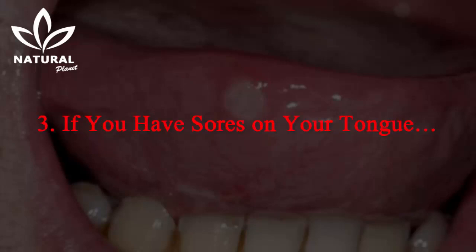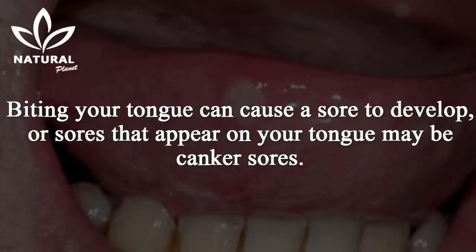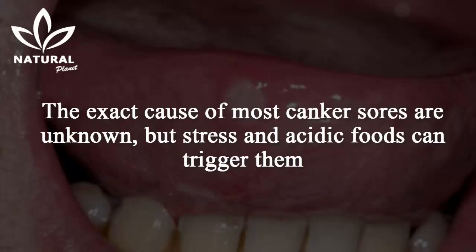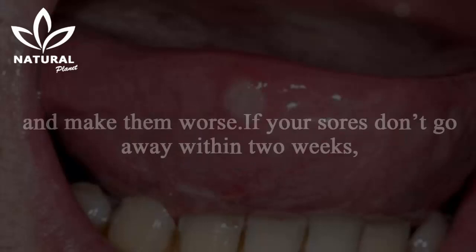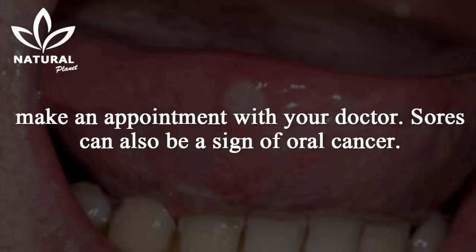3. If you have sores on your tongue. Biting your tongue can cause a sore to develop, or sores that appear may be canker sores. The exact cause of most canker sores is unknown, but stress and acidic foods can trigger them and make them worse. If your sores don't go away within two weeks, make an appointment with your doctor, as sores can also be a sign of oral cancer.